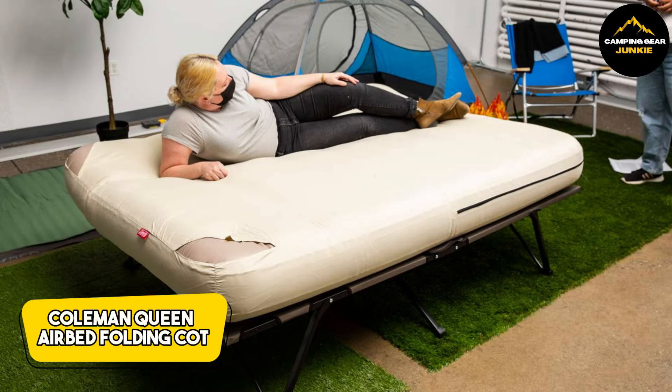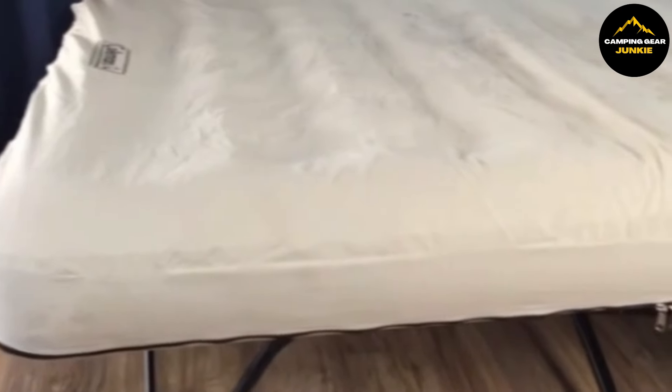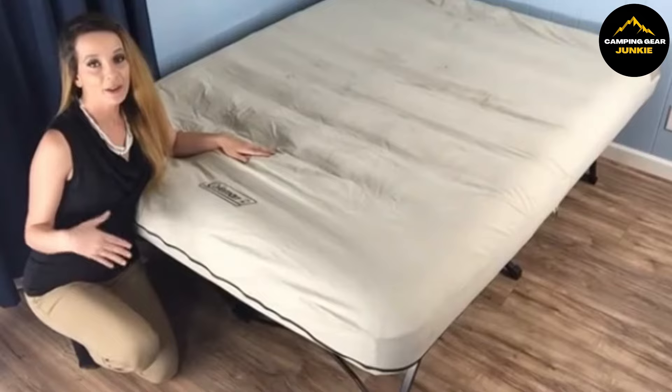Introducing the Coleman Queen Airbed Folding Cot, a versatile and comfortable sleeping solution whether you're away on a camping trip or need an extra bed at home for guests. This premium sleeping cot combines the convenience of a portable folding bed with the comfort of an air mattress. When fully set up, this combo provides a raised sleeping platform, which keeps you off the ground and away from potential cold or dampness.